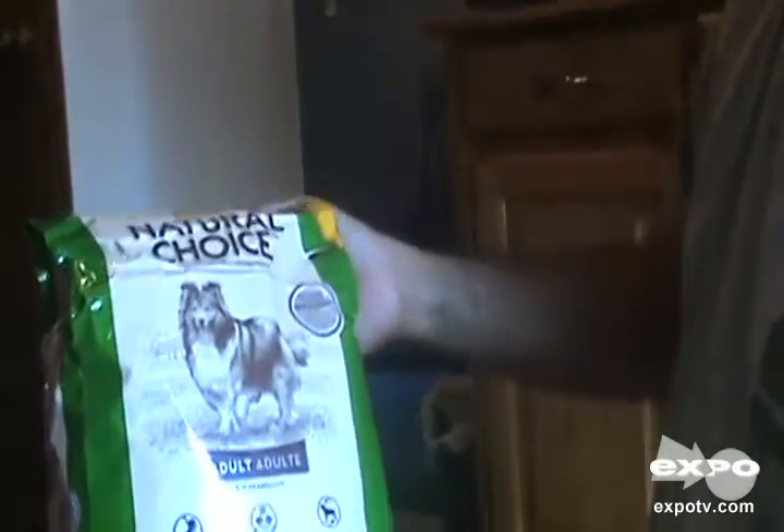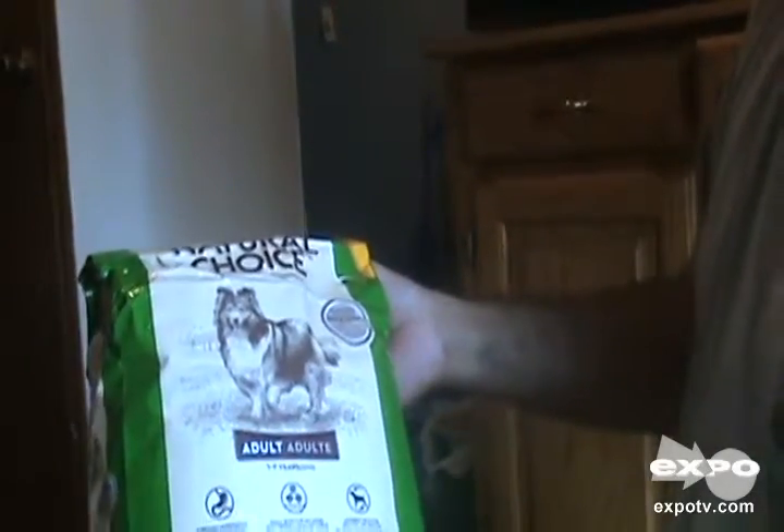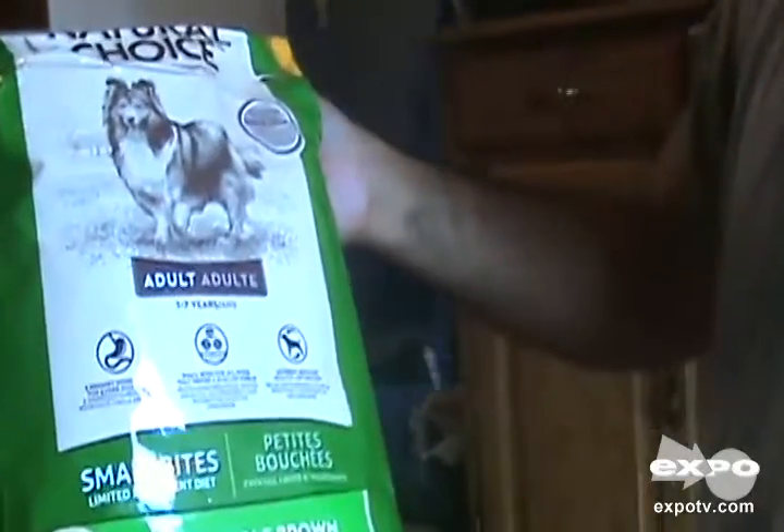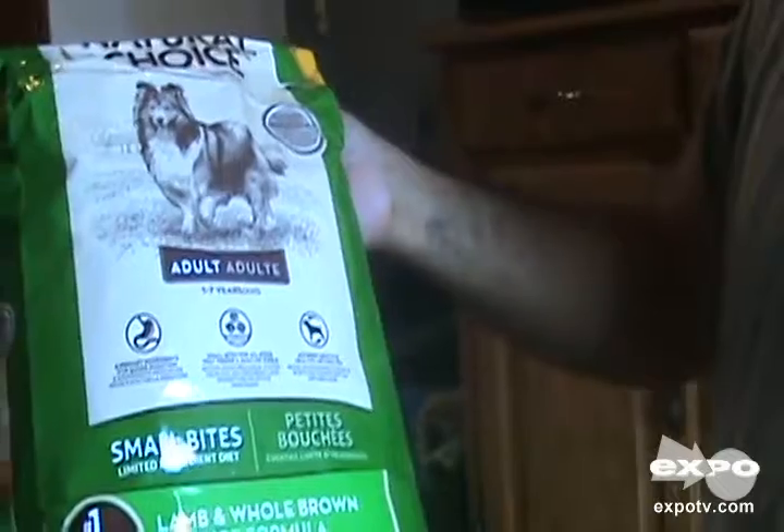Hello. My name is Vince and I'm here to do a review of some dog food. Papa is here to do the Natural Choice Neutral Small Bites. This is the lamb and whole brown rice formula.